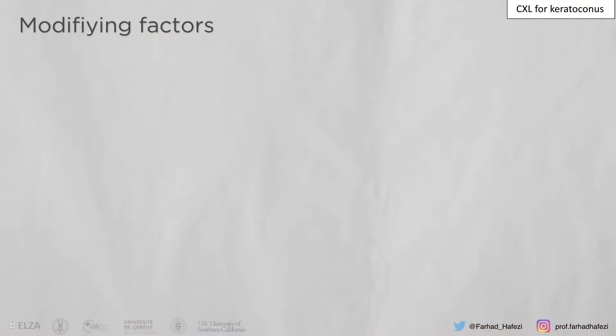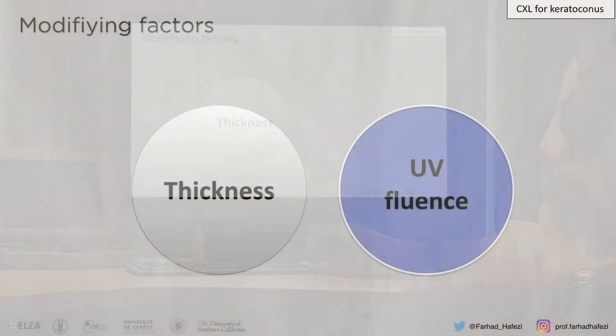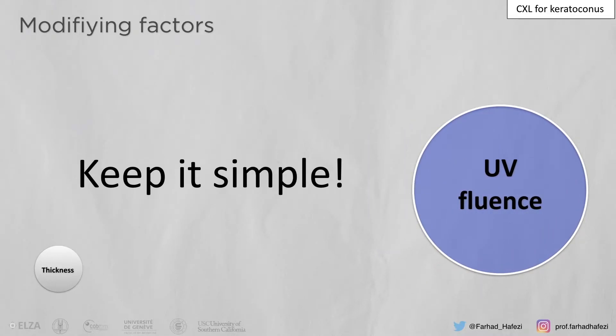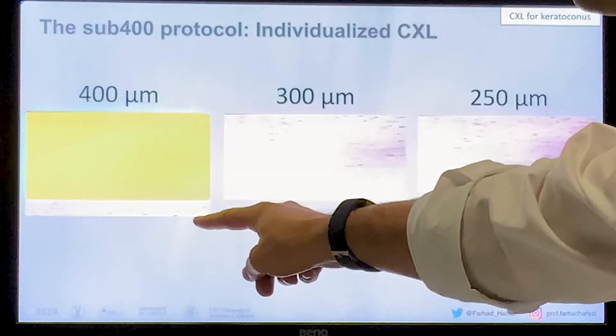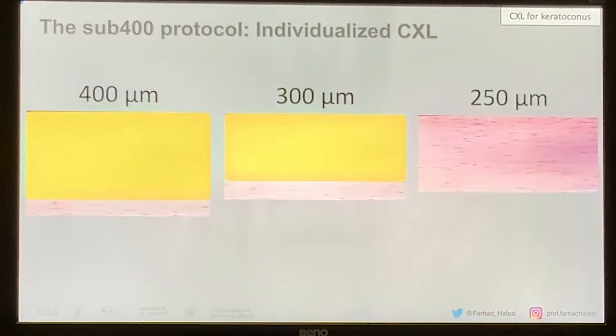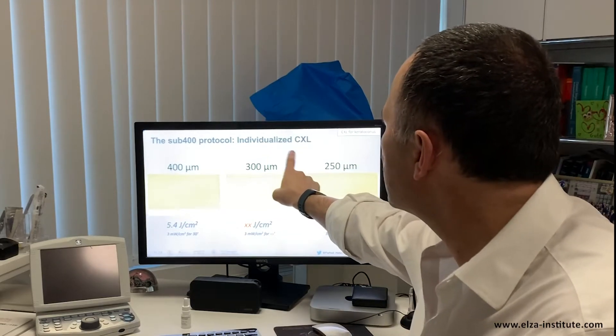All these techniques have one thing in common: the efficacy is reduced by 30, even 40% when you compare it to standard crosslinking, and they all address the thickness. It would make so much more sense to manipulate the fluid — the overall energy, which means the fluence. In a standard cornea, we would crosslink down to a safety margin of 70 microns to the endothelium, to the back surface. With our new approach and nomogram, we found a way to crosslink a 300-micrometer cornea down to 230, and even a 250-micrometer cornea still with a safety margin. This implies that we adapt the overall intensity — the fluence — for every single cornea, so it is an individualized protocol. We call it the sub-400.